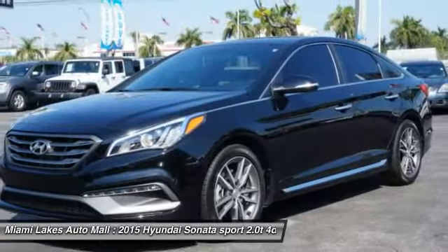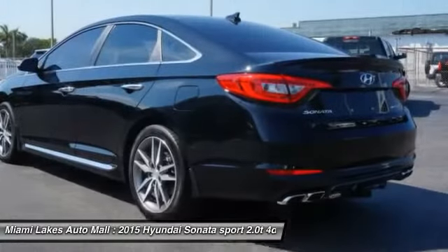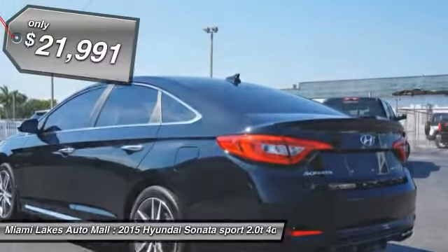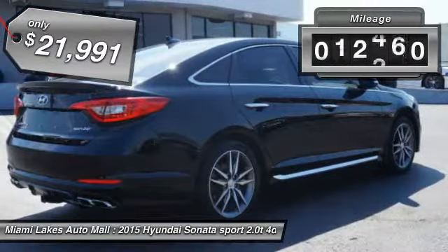Don't forget the exterior corrosion protection, a 14-step roto-dip system that provides unmatched protection for your Sonata and is priced below $25,000. This vehicle has less than 15,000 miles.